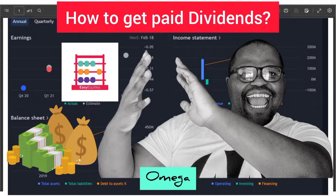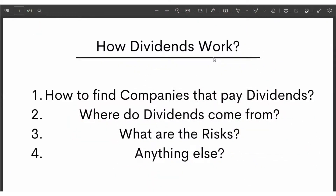This is Omega and welcome to Money Mondays. In today's video, I'm going to be discussing how dividends work. I'm sure we've all heard of those lovely sweet payments that companies give out to investors called dividends. I'm going to show you where to find companies that pay dividends, where dividends actually come from, and what are the risks you should know before and after investing.